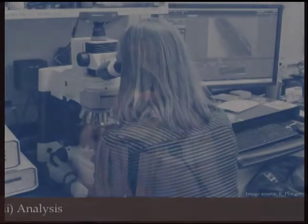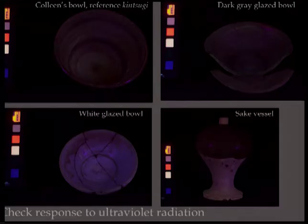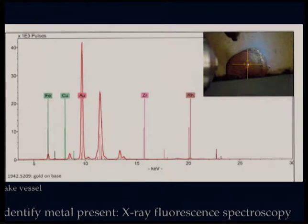I started out with standard examination methods — the eyes and the microscope. Then I looked at them under UV radiation to see if I could detect anything unusual. I didn't expect to find anything, but I had a ready reference in my own repaired bowl. I did not find anything unusual. There is no analytical equipment at Historic New England, so I asked for help from professors at Buffalo State — Rebecca Opposer and Aaron Sugar. An easy thing to do was use XRF to find out what type of metal was present. If we had found anything other than gold, it would have been suspect. Fortunately, gold was the major component of all ceramics tested, with trace iron and copper.